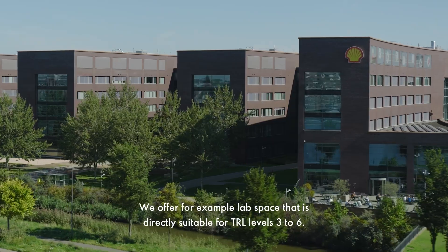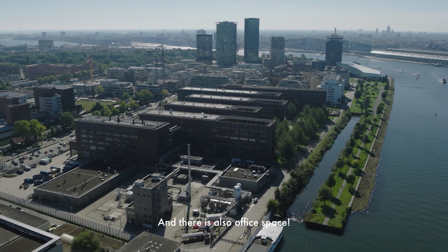We offer, for example, lab space that is directly suitable for TRL levels 3 to 6. There's also office space.